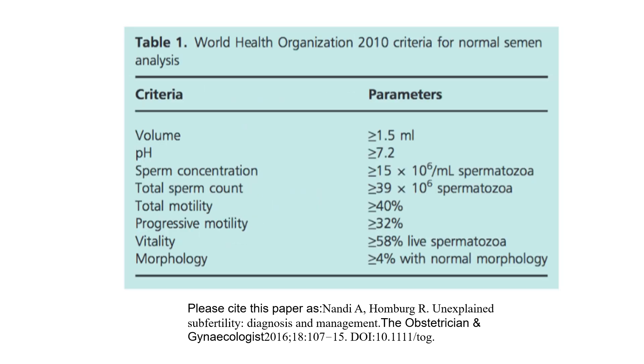WHO 2010 criteria for normal semen analysis: volume ≥1.5 mL, pH ≥7.2, sperm concentration ≥15 million/mL, total sperm count ≥39 million spermatozoa, total motility ≥40%, progressive motility ≥32%, vitality ≥58% live spermatozoa, morphology ≥4% normal forms.